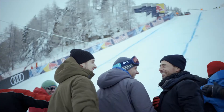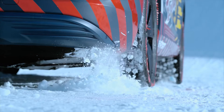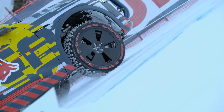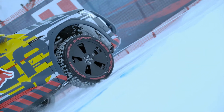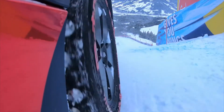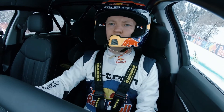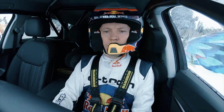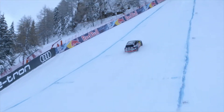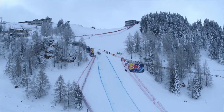What's up, Dom? Go! Go! Go! Go! Yeah! Woo-hoo!